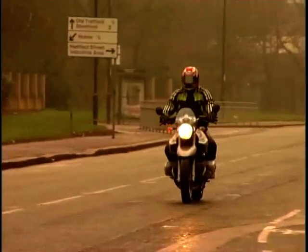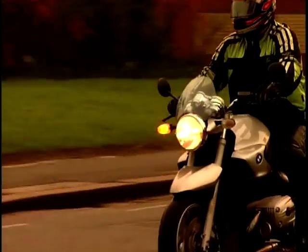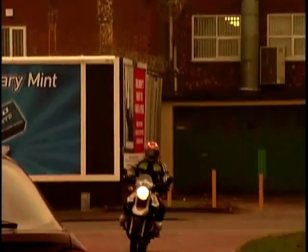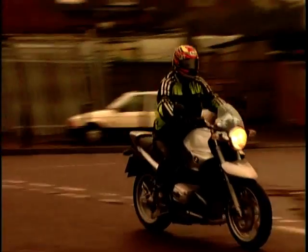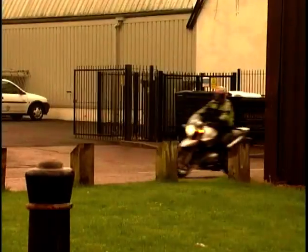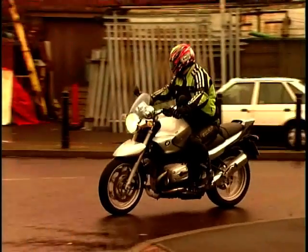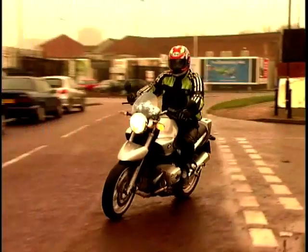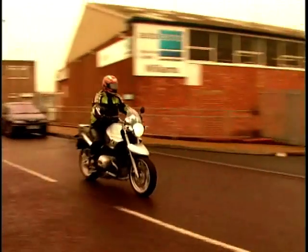Telelever suspension at the front means braking forces and suspension are kept apart, giving a very smooth and impressive ride. BMW use servo assisted brakes which give the bike awesome stopping power. Just a single finger will have this bike stopping like it hit a cliff before you know it. Take into account BMW's well earned reputation for build quality and reliability and you have yourself one great little bike.